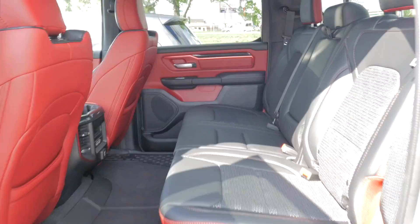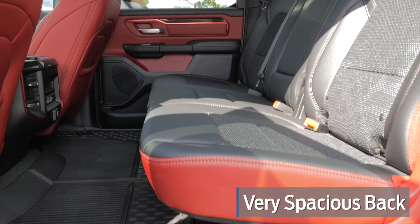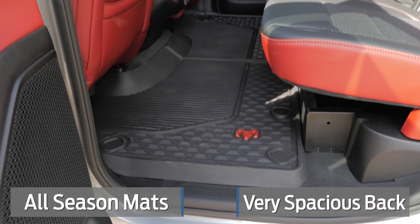Come along to the back — a lot of room in your back seats there, and you'll notice the nice Ram all-season mats that are in there.